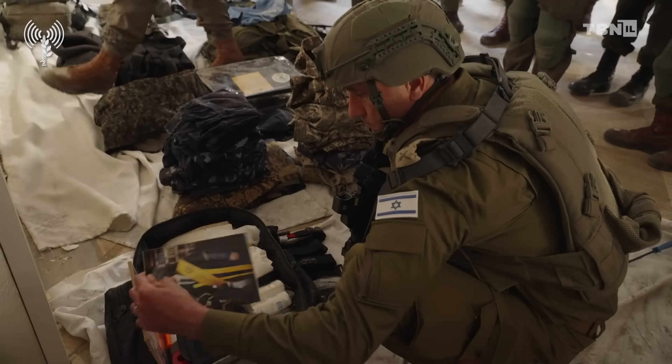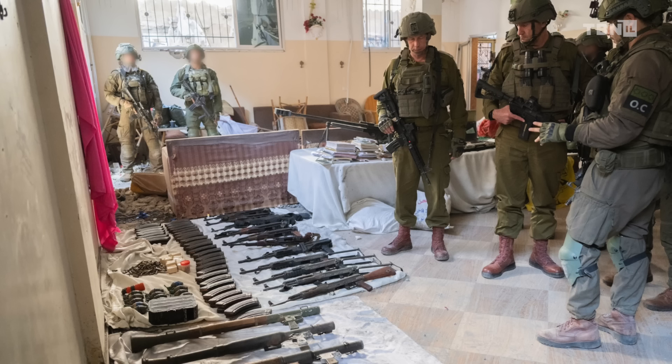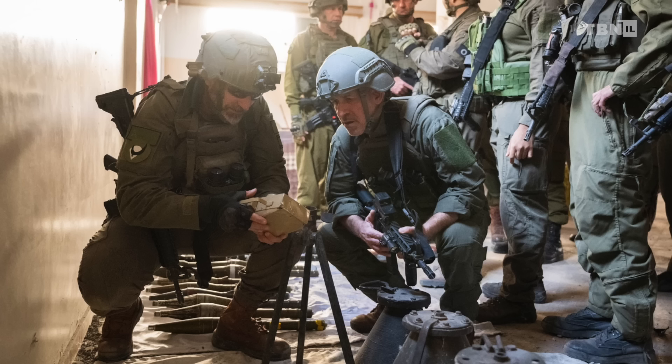Intelligence material of a wide variety was located during the operation and is even now being examined. Many future operations will be planned and executed based on this treasure of intelligence, and the ability of Hamas to operate will be severely hampered because it no longer has access to these materials for its own purposes.